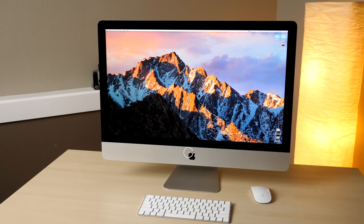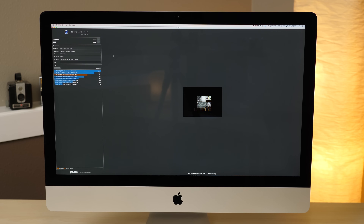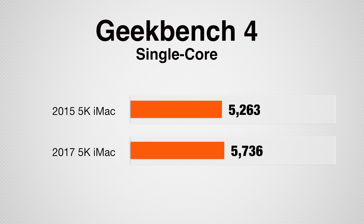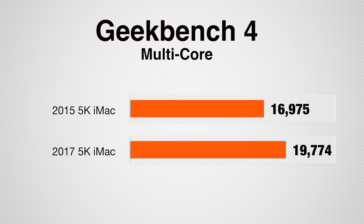Inside, the 5K iMac now features Intel's 7th generation Kaby Lake quad-core processors. Based on specs, the i7 model receives a 200MHz base clock speed increase and 300MHz boosting clock. That only tells part of the story, as under heavy CPU usage the 2015 i7 iMac wouldn't boost at all, while the Kaby Lake i7 processor turbo boosts 200MHz. This not only offers an efficiency improvement due to an architecture upgrade, but also a 400MHz higher clock speed under full load, delivering 9% higher single core and 16% multi-core in Geekbench 4 compared to last year's model.